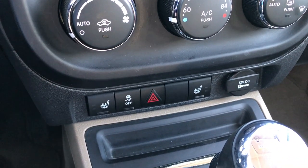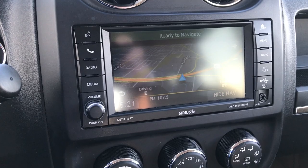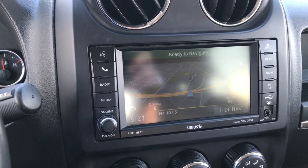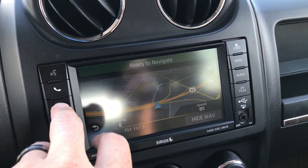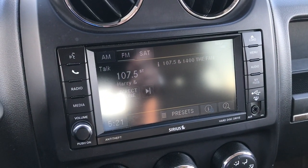Down here you can see you have your heated seat controls and stability control. It comes with the 430N radio, so it gives you factory navigation. You also get a hard drive with this radio that you can download songs and music to. It has AM, FM, and satellite radio capabilities.